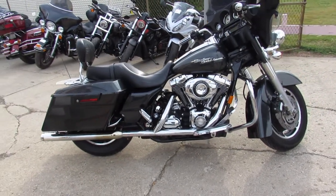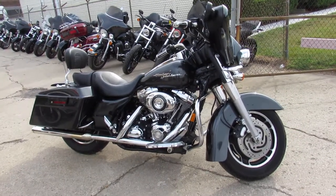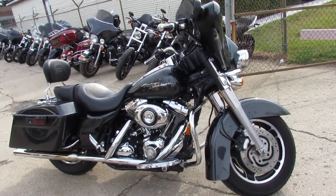We have delivery all across the United States. If you want a motorcycle, we'll make it easy for you. Give us a call at 888-RIDE-990. Thanks for checking out the Street Glide.